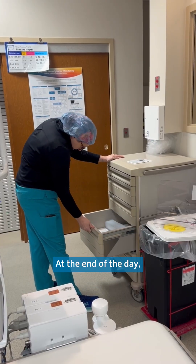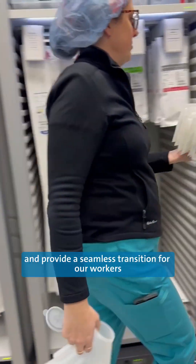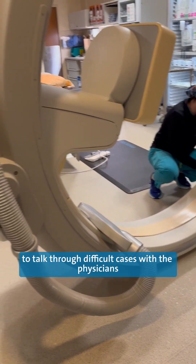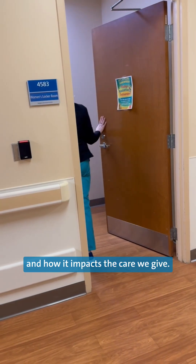At the end of the day, we clean the rooms and restock supplies to prep for the next shift and provide a seamless transition for our workers and patients. We also use this time to talk through difficult cases with the physicians to increase their understanding of what we do and how it impacts the care we give.